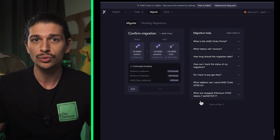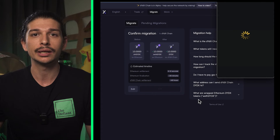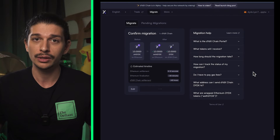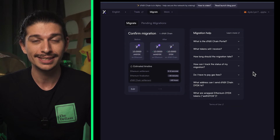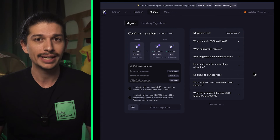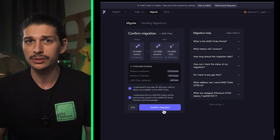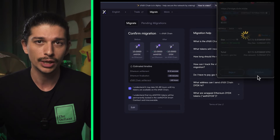After filling in the desired amount to bridge, we can click on Preview Migration to double check the details. Everything looks good, so we can confirm the migration with our Ethereum wallet signature. Migrations can be checked on at any point until arrival, and for security purposes, it'll take roughly 40 hours to receive DYDX tokens on the DYDX chain.